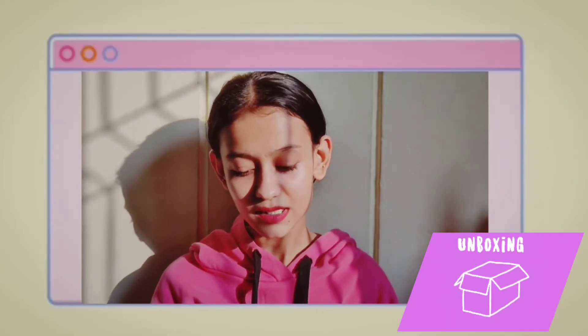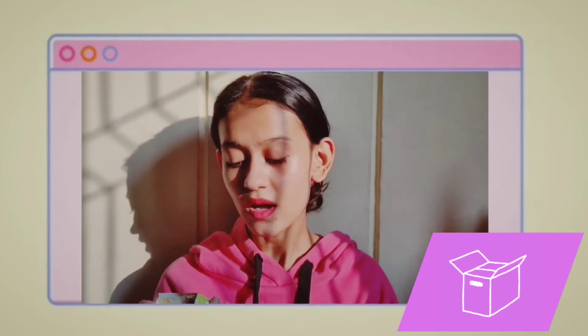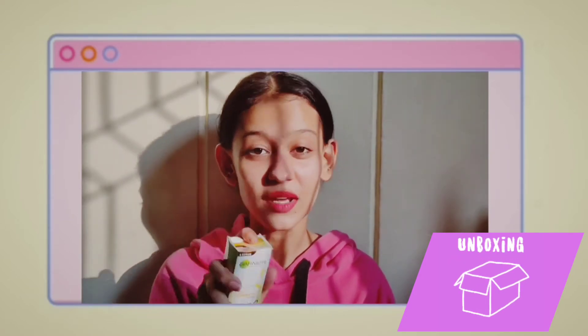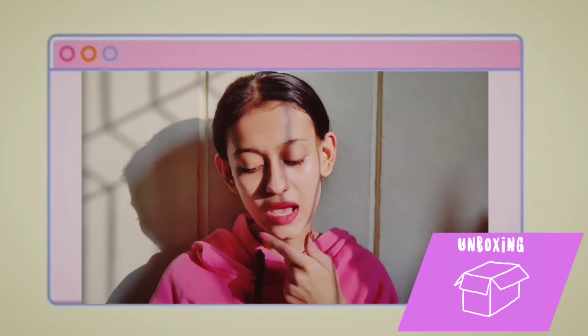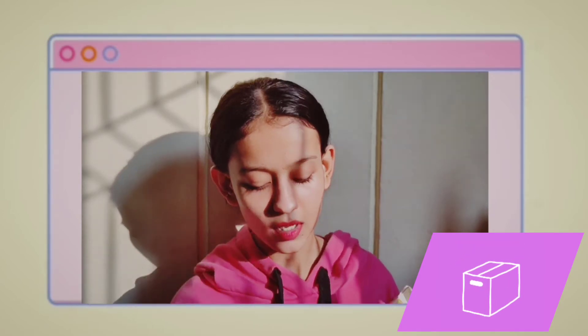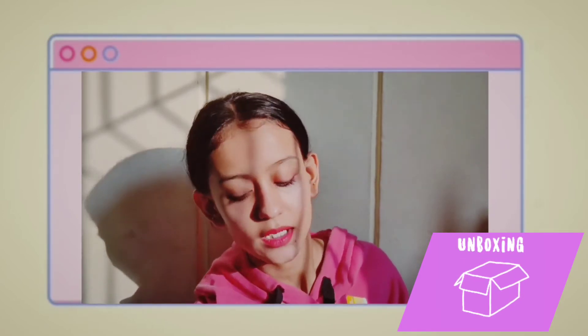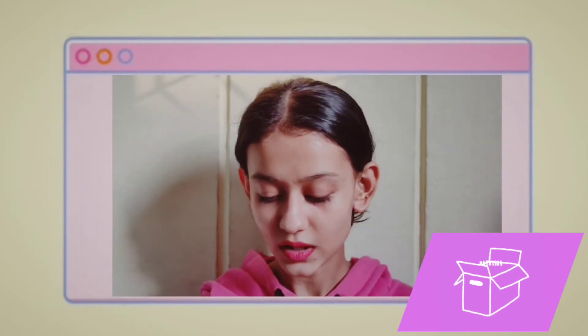Let's start with this Garnier — this is Garnier Skin Naturals Light Complete Vitamin C Serum. I just really wanted to try this out, that's why I bought it. I also bought their complete lotion, their night cream, and their day cream.